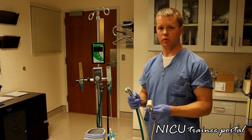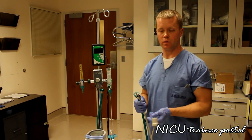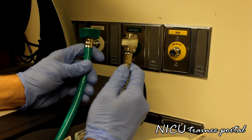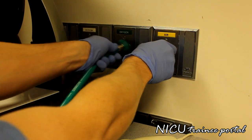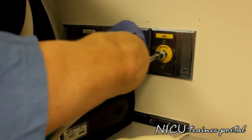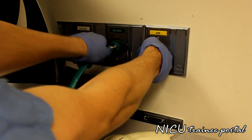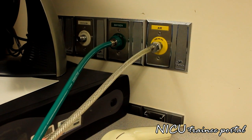Now we are going to set up the complete high flow circuit from plugging it into the gas sources and electrical source, and putting all the individual components together. Our air and oxygen sources will be plugged into the wall — you will hear a noise from the blender as we plug in the oxygen and air. Once gas sources are connected, we will plug in our heater to a power source.